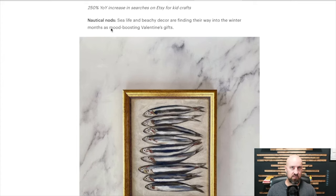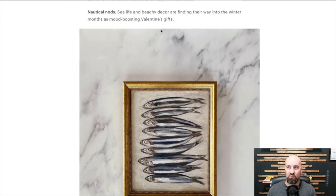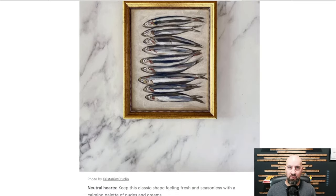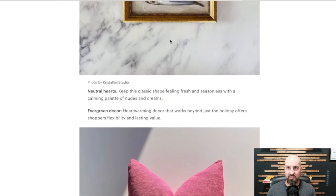Nautical nods — sea life and beachy decor are finding their way into the winter months as mood-boosting Valentine's Day gifts. We want to think of warmer times, by the water, and not think about how cold it is outside. That makes sense.